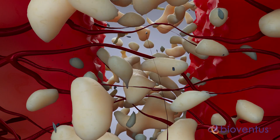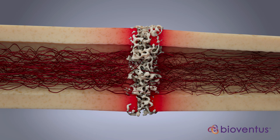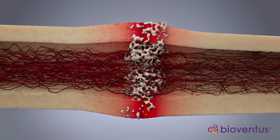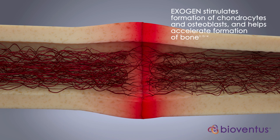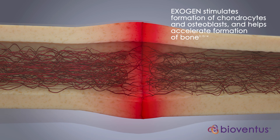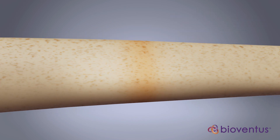These factors induce repair cell activity and recruit new cells for the healing process. By increasing the levels of bone morphogenetic proteins and other specific growth factors, the Exogen signal stimulates the formation of chondrocytes and osteoblasts and helps accelerate the formation of new bone.